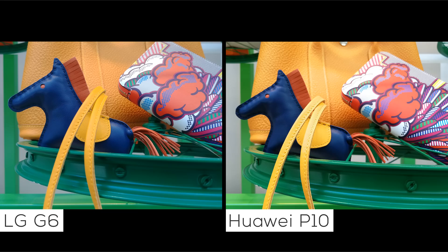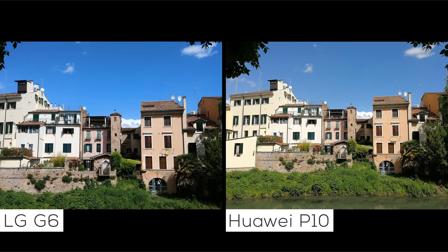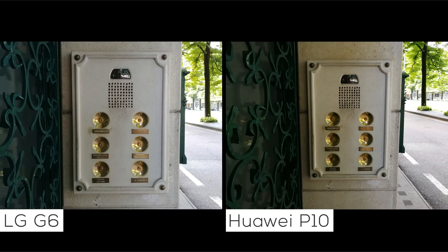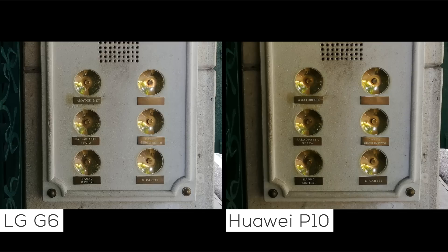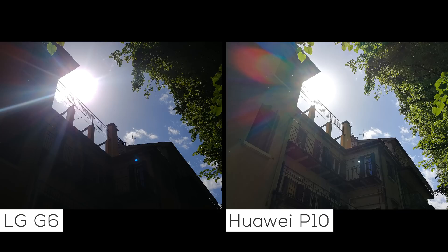When you put the results from the G6 side-by-side with those of the P10, the photos on Huawei's device look a little bit washed out. But if you look a little bit closer, the P10 has much higher dynamic range than the G6 does. Dark areas that you see in the G6's photos are much brighter when you look at the ones produced by the P10. This is because the phone uses its RGB sensor to capture color information and the monochrome sensor to pull in more light for every single picture it takes.